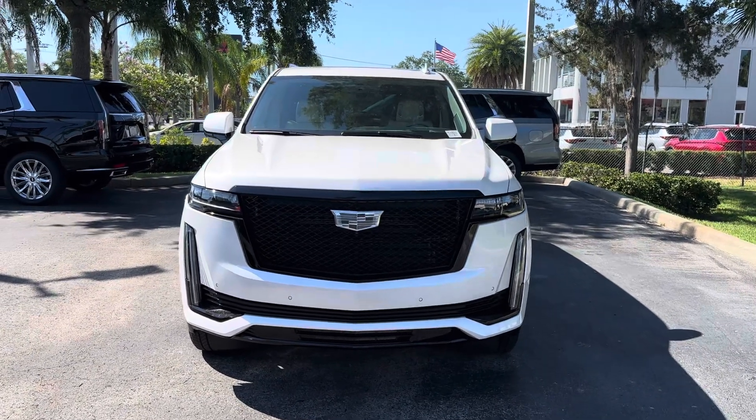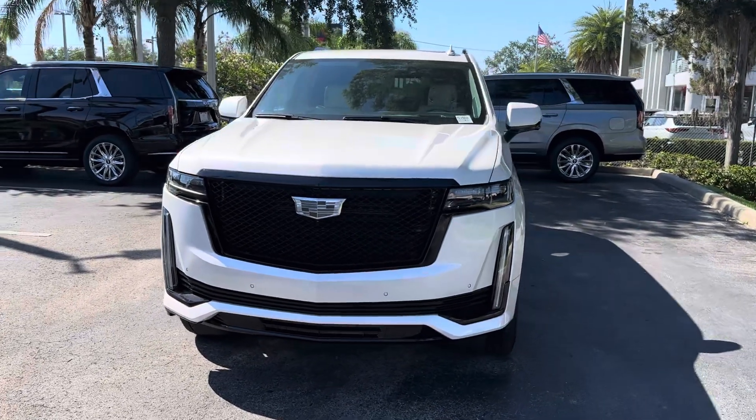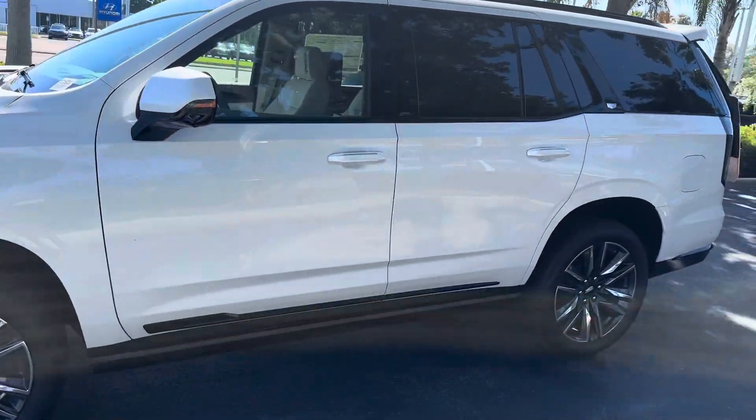Hello Jennifer, this is Jamal from Richie Cadillac Buick and GMC. I just wanted to send you a quick video with some of the Cadillac Escalades I currently have in my inventory. This one is the Sport Platinum in Pearl White with a tan interior.